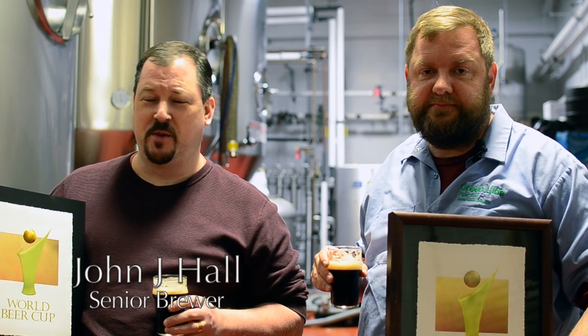I'm Brett Porter, the brewmaster at Goose Island. And I'm John J. Hall, senior brewer here at Goose Island.